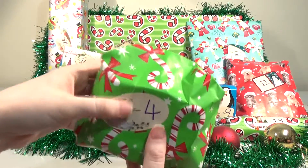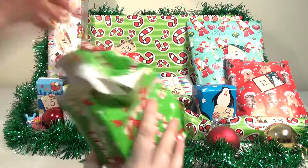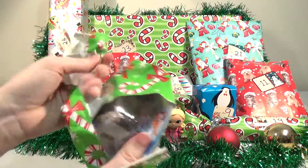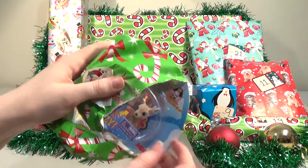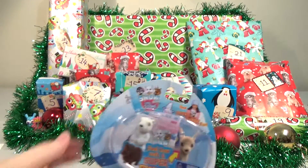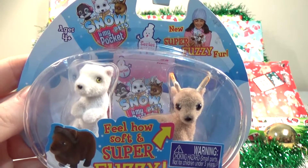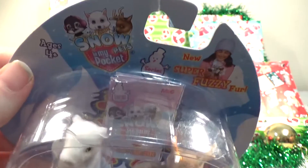This one's a bit bigger and a bit harder. Actually, I think I remember what this one is. Well, you can enjoy opening it then. It's very timely at this time of year for certain countries. Not for us — we're in Australia and it's warm here, but we have Snow in My Pockets.